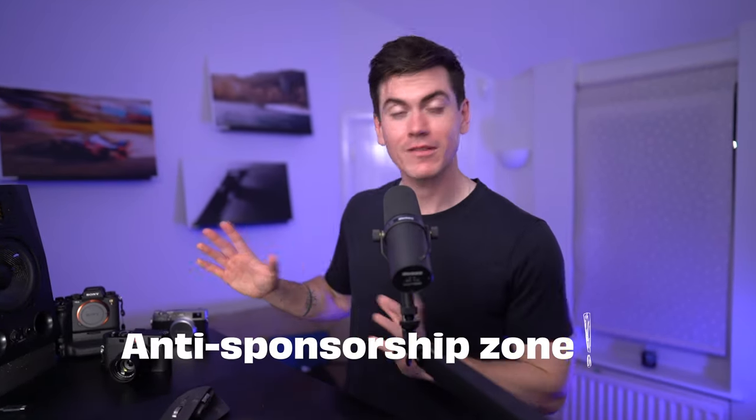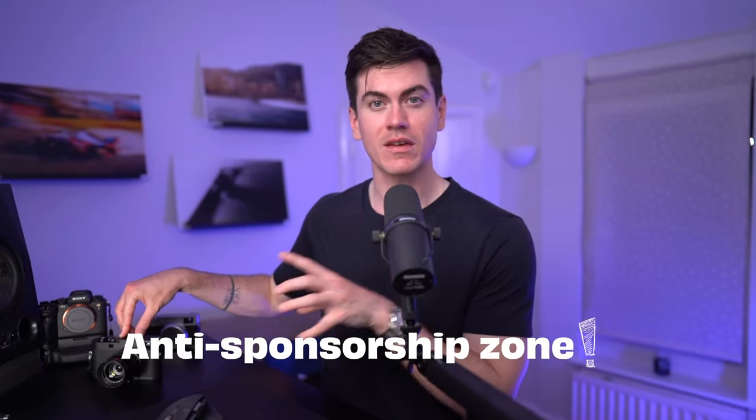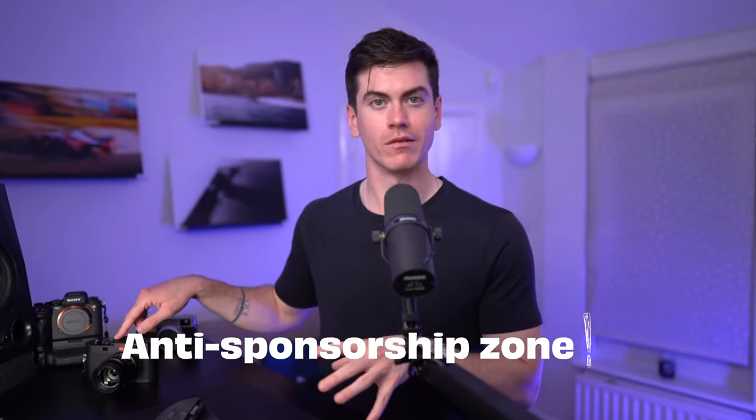As many of you know, I do not take sponsorships on this channel and I spent my cold, hard cash on this camera. And so this is my genuine, honest opinion on everything that I've learned so far. So why did I get the Leica M11 and the 35mm Summilux?